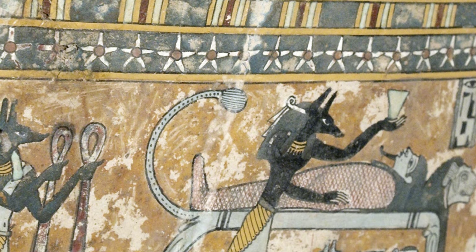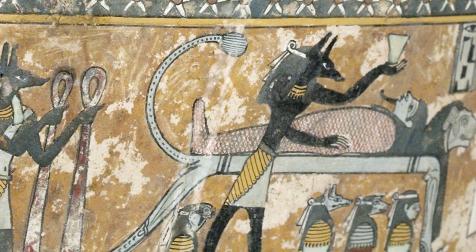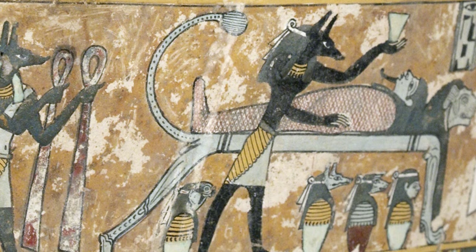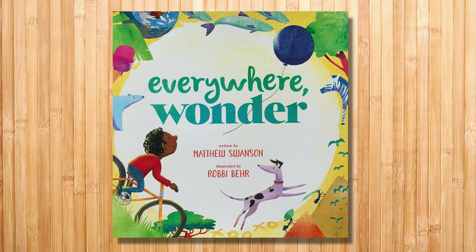There's so much to look at on this mummy case — we could be here all day. But now, on to the story. Everywhere Wonder, written by Matthew Swanson, illustrated by Robbie Baer.